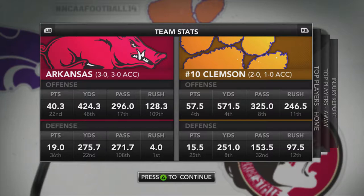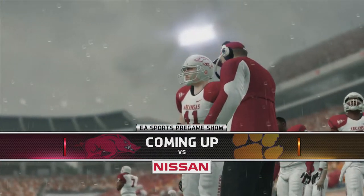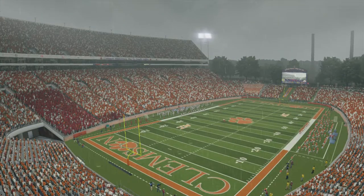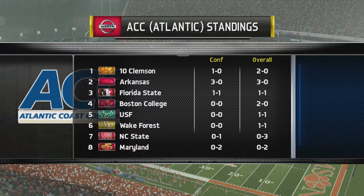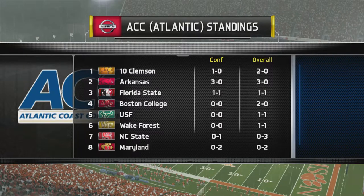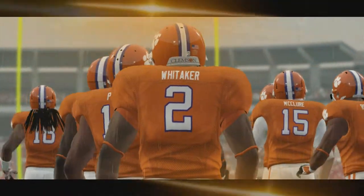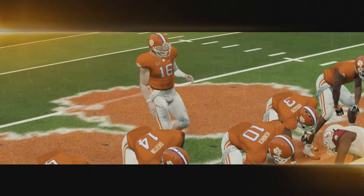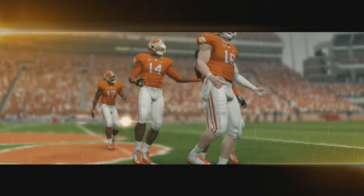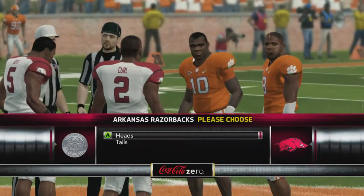Alright guys, we're back again. We've got Arkansas at the number 10 Clemson Tigers this week. A big game — this could get us in the top 25 with a win today against the Tigers. We had a pretty strong showing last week against Florida State, looking to do the same thing in an absolute dogfight here with Clemson for the lead in the ACC Atlantic. Arkansas at Clemson Memorial Field.